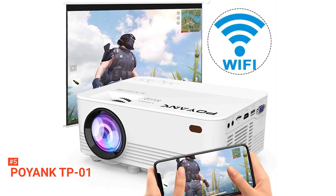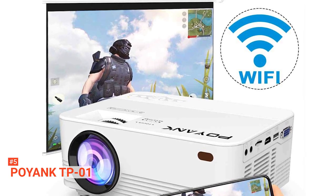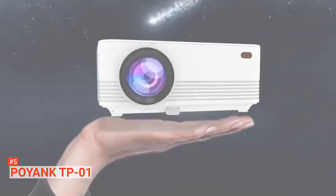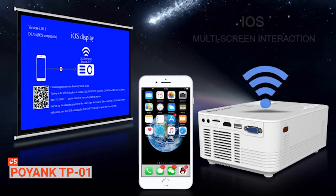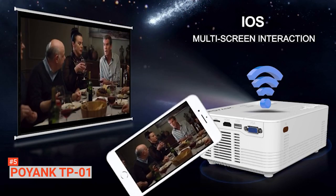The fifth product on our list is the Poyank TP01. Build a theater in your home with the Poyank TP01. This unit is perfect for indoor and outdoor use, giving a large enough view for your movie or video game needs. Although it is a projector, this unit is not recommended for presentations of any sort. It is designed with the latest upgraded LED lighting source with 50% image brightness, which is more than that of other projectors in the same range.